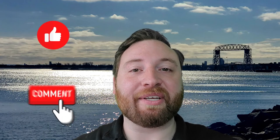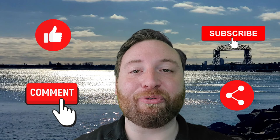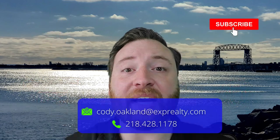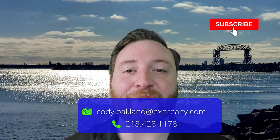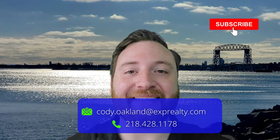Well, there you go — some information about the airport here in Duluth. If you liked this video, hit the thumbs up button, leave a comment, share it with a friend, and be sure to subscribe to my channel. I post new videos about Duluth, Minnesota every week. And if you're thinking of buying or selling a home here in the Duluth area, reach out at the phone number or email on the screen below. I'd love to help you.